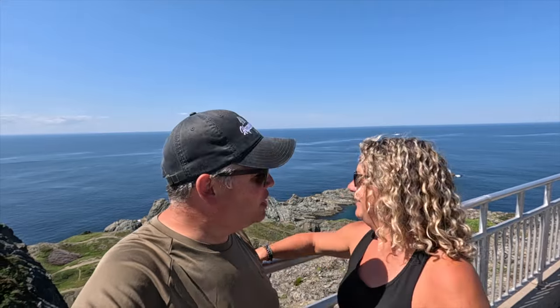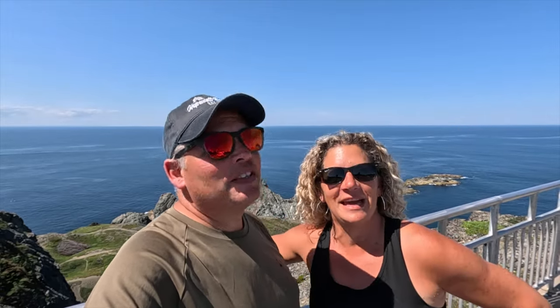It already looks stunning. I think we're doing Nanny's Hole Loop, which is a very short hike — it's only 1.6 kilometers. But it's a hot one and it's my birthday, so we're just going to do a short hike and then maybe try to find a little patio in Twillingate and show you around there. Okay, let's go look at the lookout.